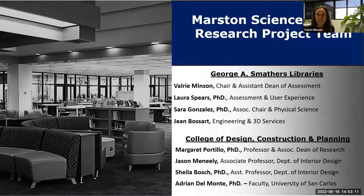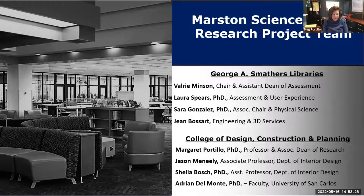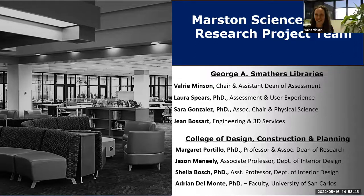Dr. Meg Portillo is also on here. Meg, do you want to introduce yourself? Sure. I have been involved in this project from the design perspective. We have an engaged design lab in the department of interior design, and Jason Manili, Shilabash, and our graduate assistant Adrian Del Monte came from the design side.